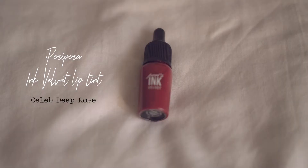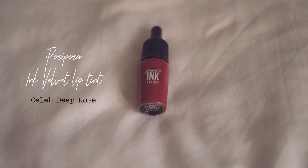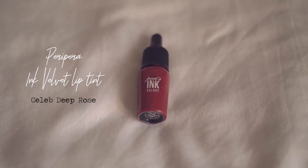This is my favorite lip tint — the Peripera Ink Velvet. It's a matte lip tint, and matte is the way to go for me. You really need just a dot and it will pigment the whole lip. It's really good for ombré lips as well. I'm actually wearing this underneath the Purbasari Diamond lipstick right now.